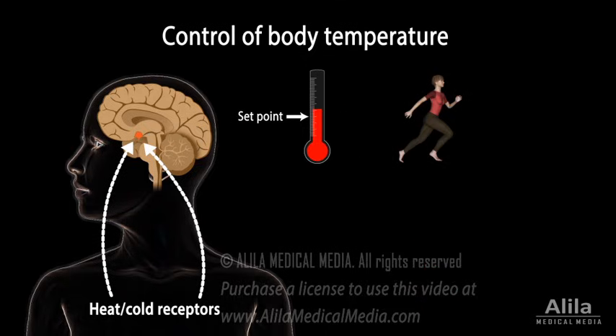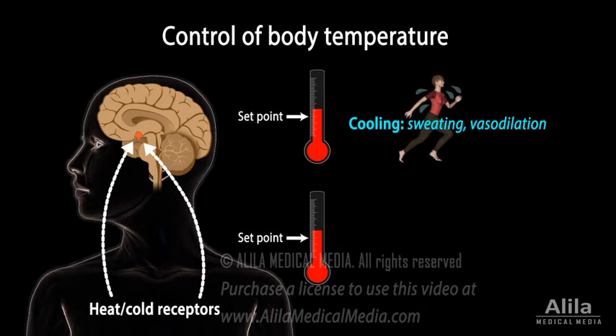When the body is too hot, the hypothalamus sends instructions for it to cool down — for example, by producing sweat. On the other hand, when temperature drops, the hypothalamus directs the body to preserve and produce heat, mainly via the release of norepinephrine.